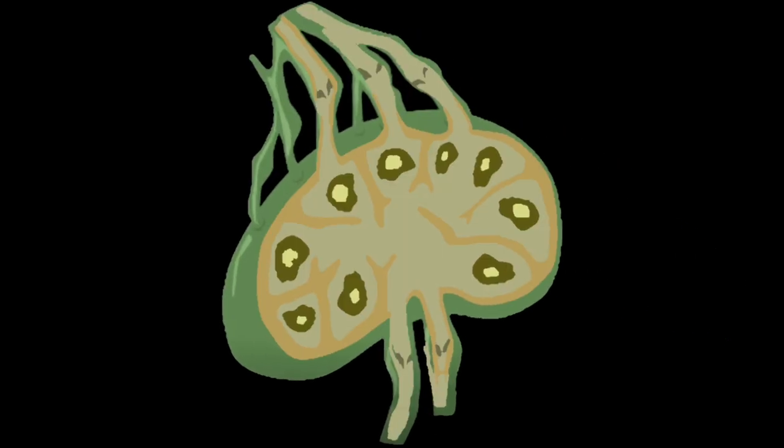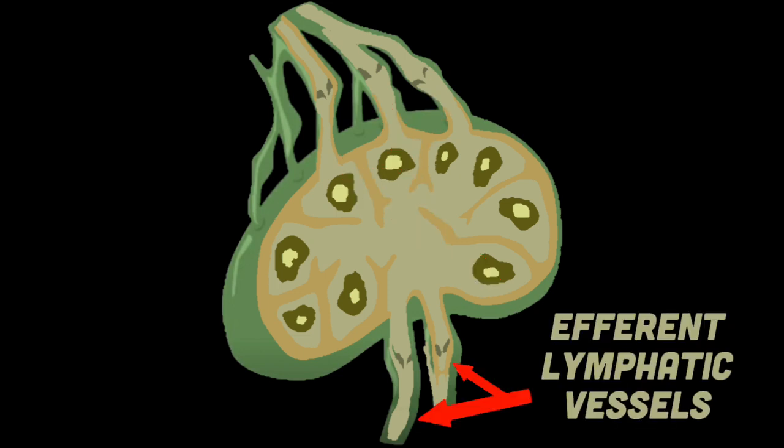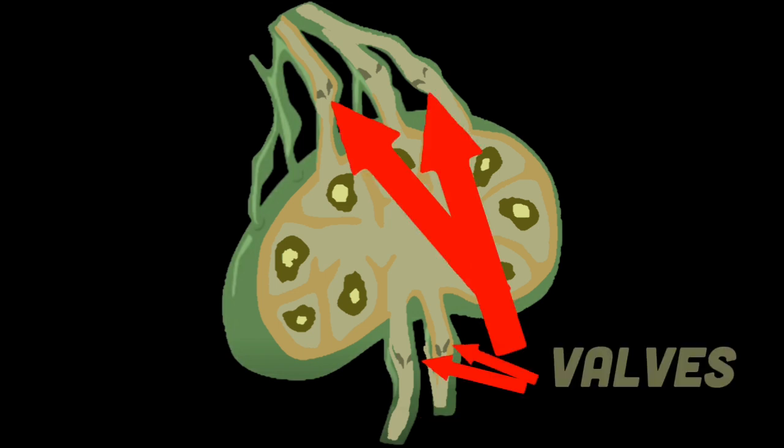Each lymph node is surrounded by a fibrous capsule, which extends inside the lymph node to form trabeculae. Afferent lymphatic vessels allow lymph fluid to enter lymph nodes, but when lymph fluid leaves, it uses efferent lymphatic vessels. These valves prevent backflow of lymph fluid, so the fluid only flows in one direction and doesn't go back.